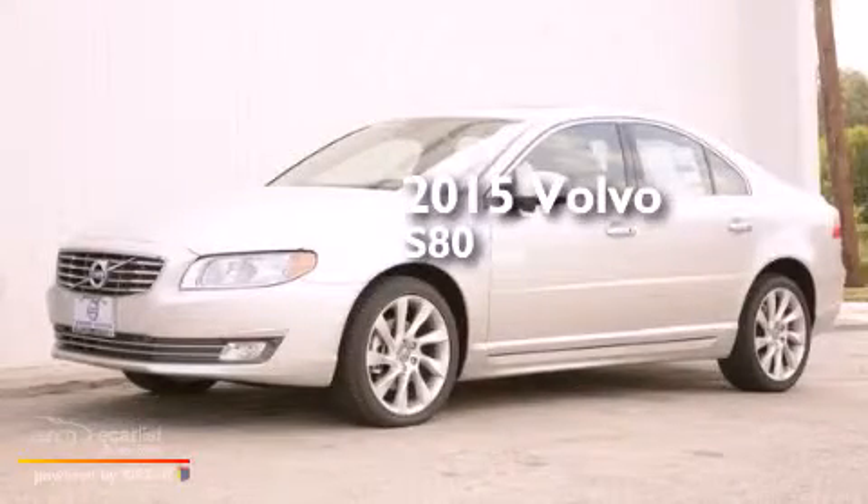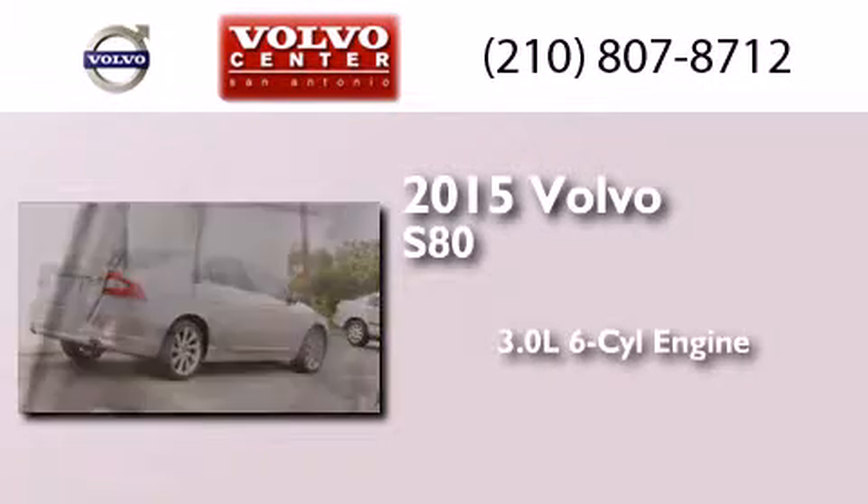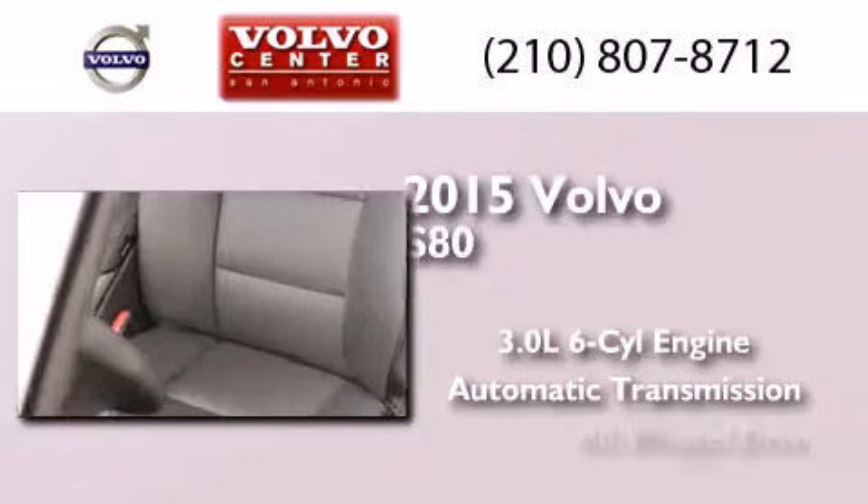This is a brand new 2015 Volvo S80. It features a 3.0 liter, six-cylinder engine, an automatic transmission, and all-wheel drive.